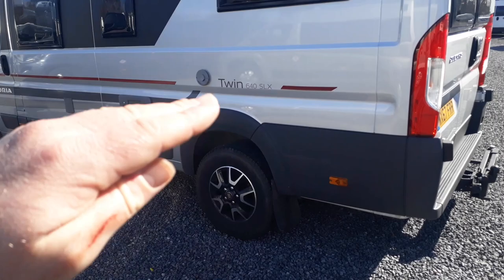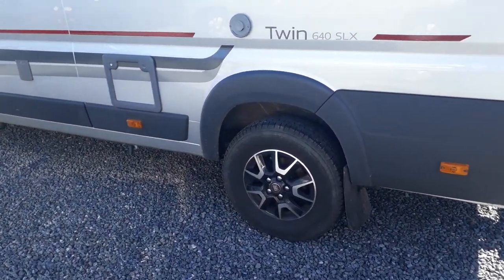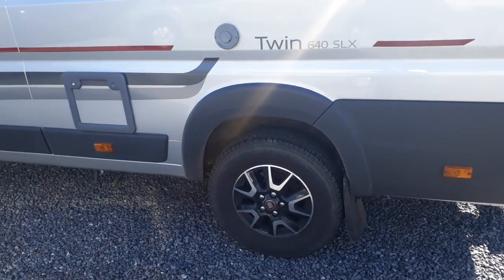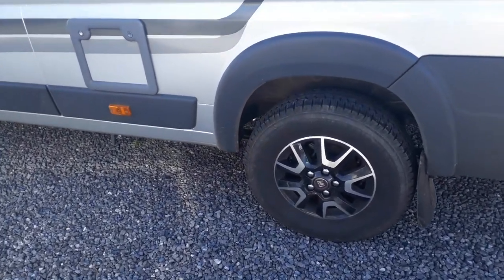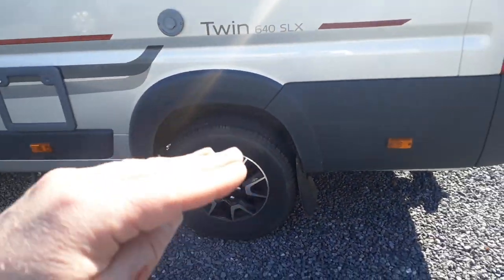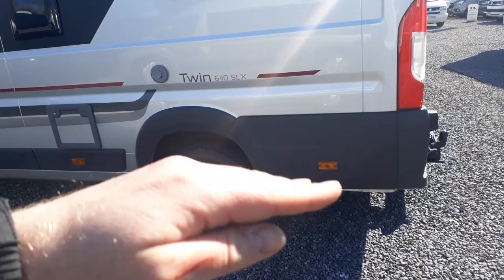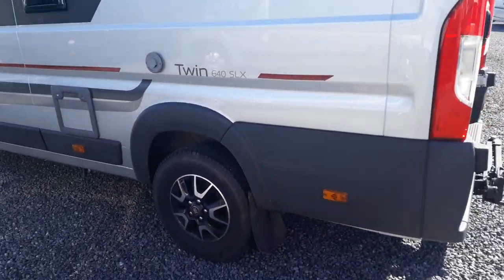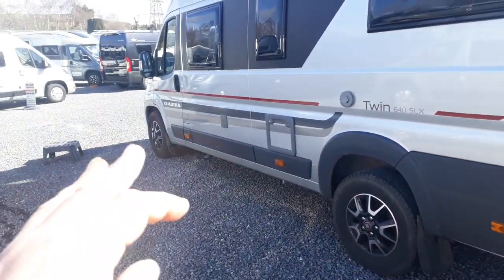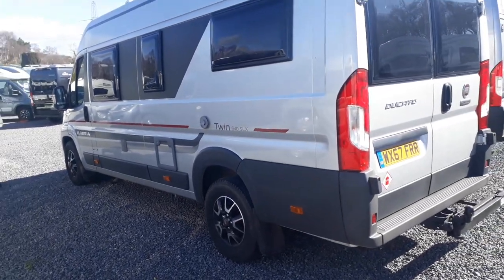There's a wastewater dump point, and the freshwater tank is internal. This one has had uprated springs on the back, so you can see it sits up at the rear. Among the many really good extras fitted, there are uprated heavy-duty double leaf springs which both improve the ride and stop the van sitting on its bump stop, so if you're loading things in the back it won't be crashing around. Front mud flaps have also been added.